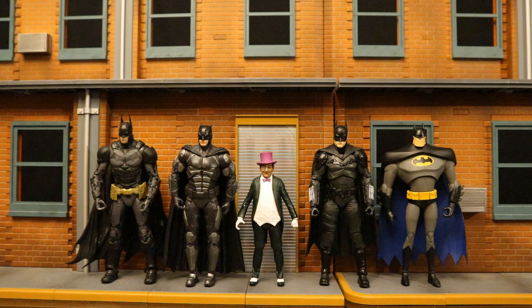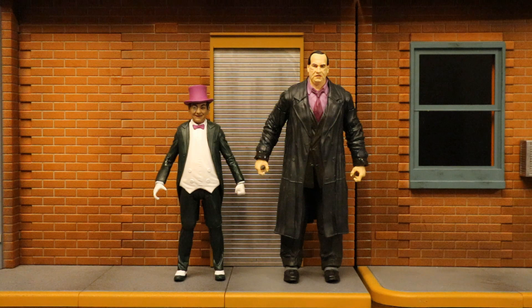And here he is next to some more McFarlane Batman figures from different various forms of media. Now I've said it more than once in this video, but I really wish these 1966 figures were part of McFarlane's DC Multiverse line. Or even if they were an offshoot in a separate line, I wish they were still 7-inch scale, so you could mix them all in together.